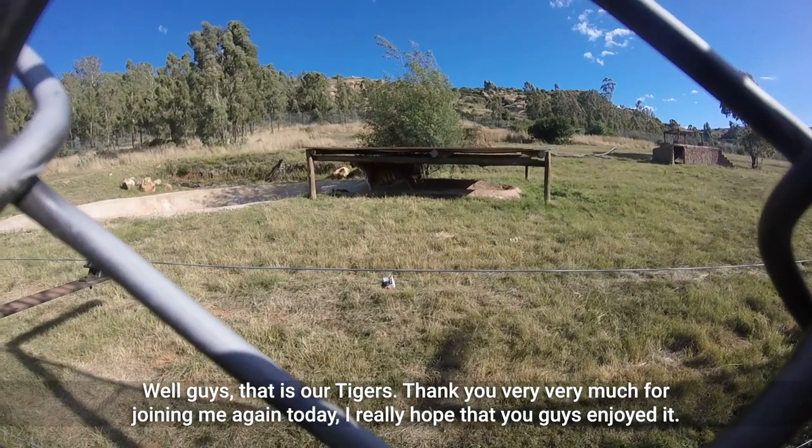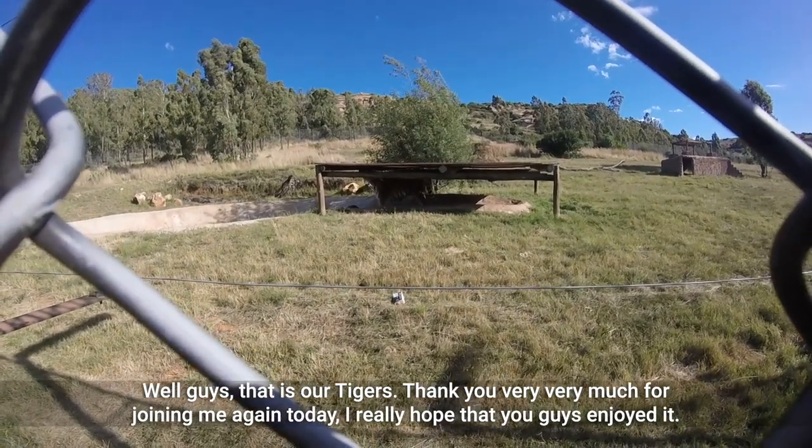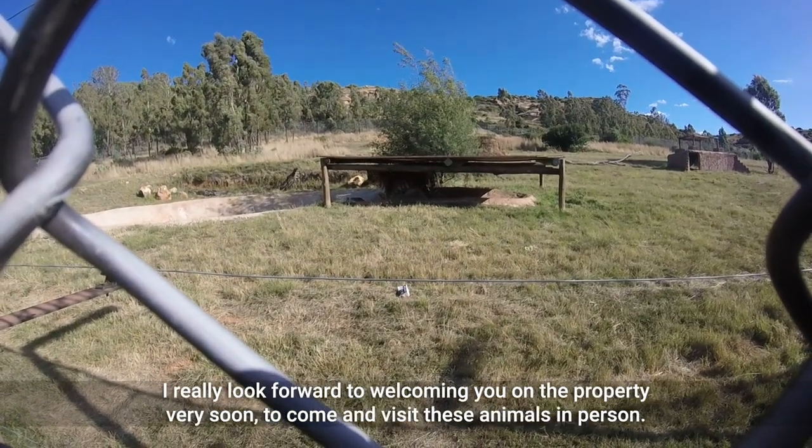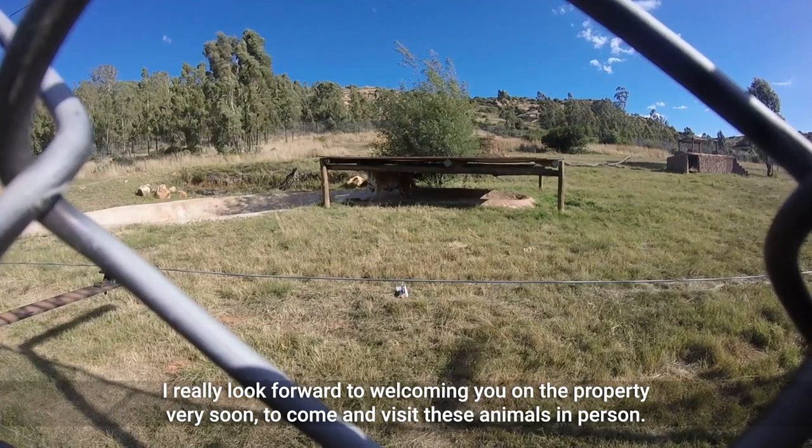Well guys, that is our tigers. Thank you very much for joining me again today. I really hope that you enjoyed it and I really look forward to welcoming you on the property very soon to come and visit these animals in person.